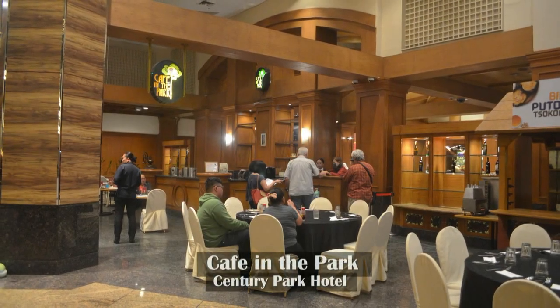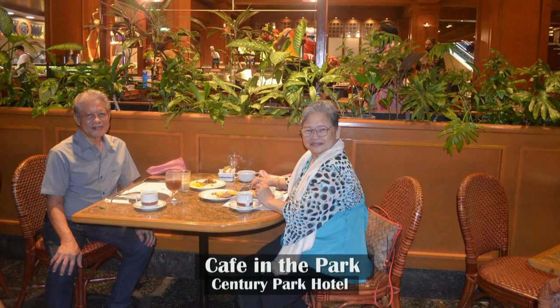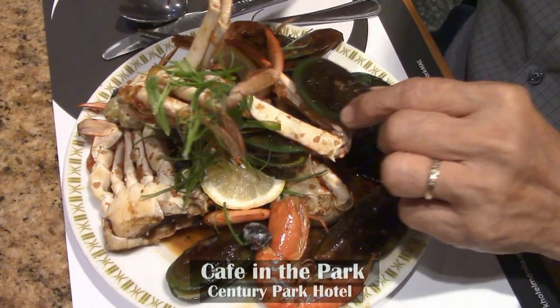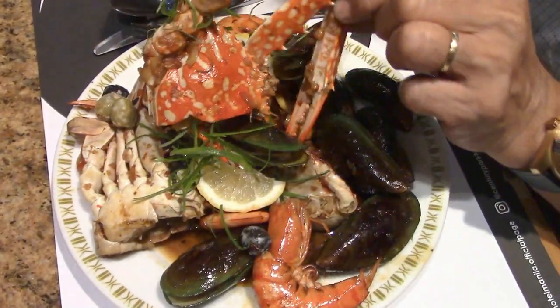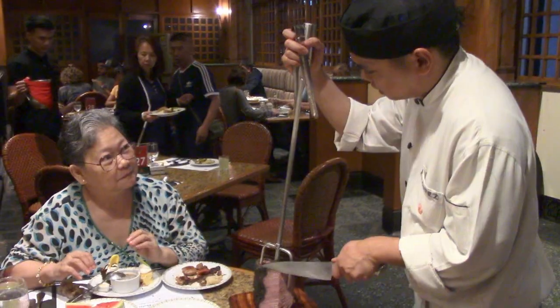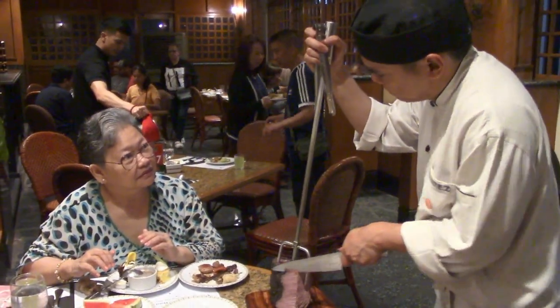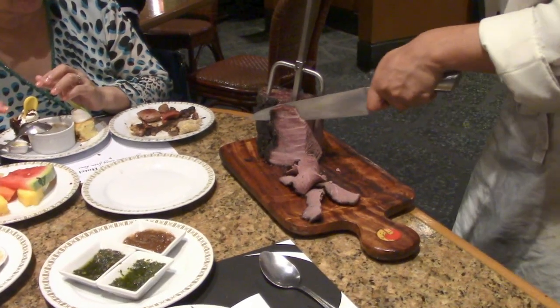We will see you on our next food trip at Cafe in the Park for a dinner buffet. Please subscribe, like, share, and comment down below. Thank you for watching.